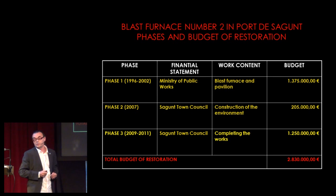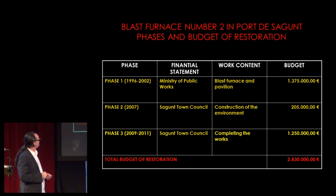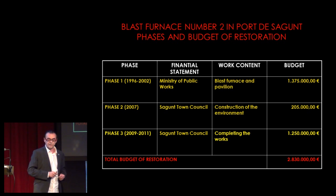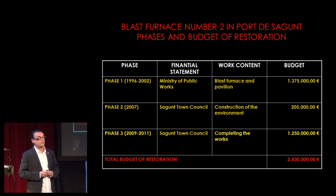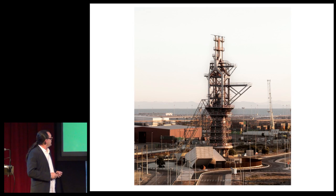Very important is the budget, of course. We made it in three phases: first the Ministry of Public Works was paying it, and then it was the Sagunto Town Council who started to pay the work. Finally, a small budget — this is a real budget, with VAT, with everything — and I think it's less than three million euros. It's a small budget for work that returned to Port de Sagunto an important part of its memory. And I'm finished — thank you for your attention.